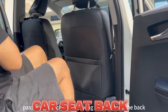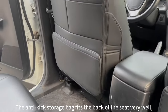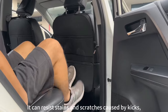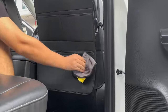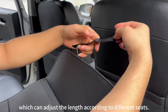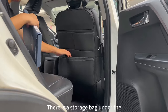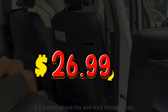The KickMAT Car Seat Back Protector is a wonderful product for anyone who wants to keep their car seats clean and neat. It is a durable and waterproof mat that can be easily attached to the back of the front seats. It protects the seats from dirt, mud, stains, and scratches. It also has pockets and organizers for storing books, toys, snacks, and other items. It is perfect for families with kids or pets, or anyone who likes to travel. I am very satisfied with this product, and I think it is a great value for the $26.99 price.